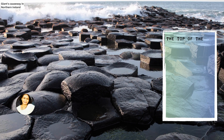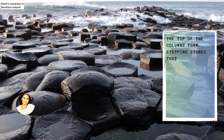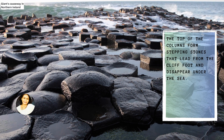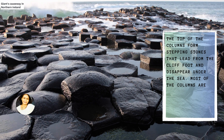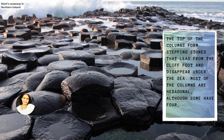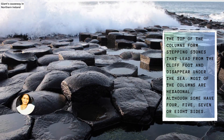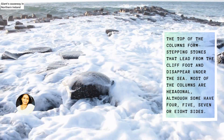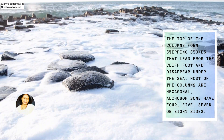The top of the columns form stepping stones that lead from the cliff foot and disappear under the sea. Most of the columns are hexagonal, although some have 4, 5, 7 or 8 sides.